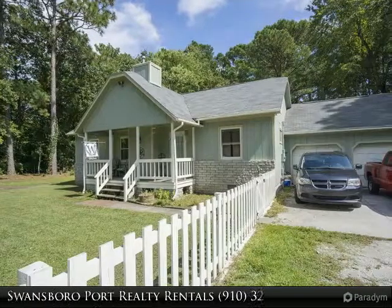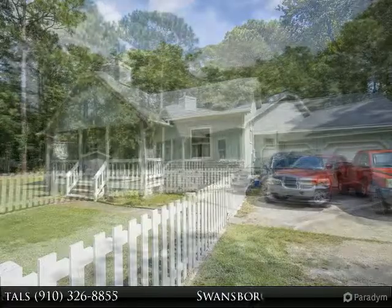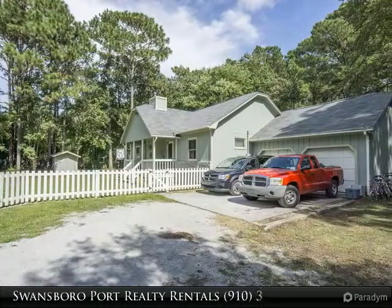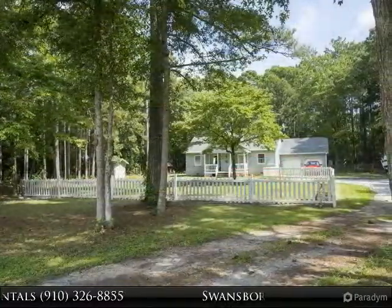Swansboro Port Realty is your real estate guide to the Crystal Coast and surrounding area. Whether you are selling, buying, or looking for a property management team, Swansboro Port Realty would like to represent your next real estate transaction.